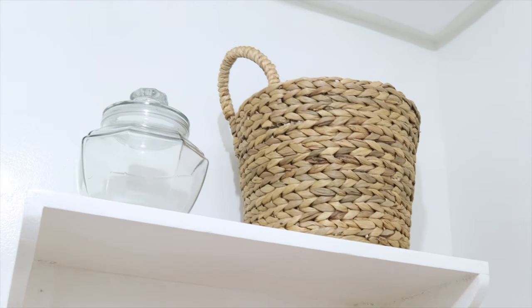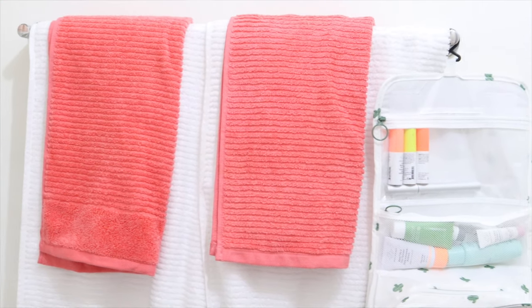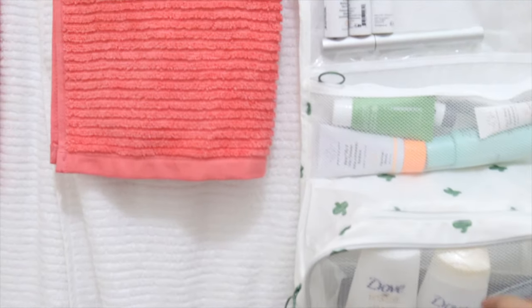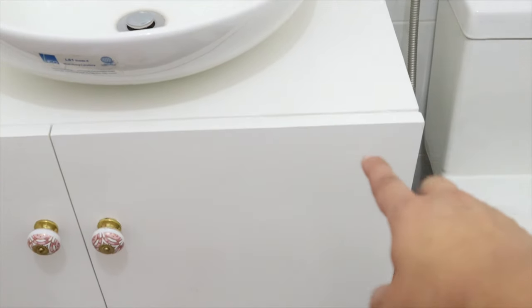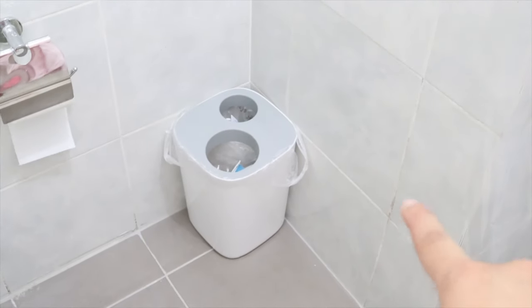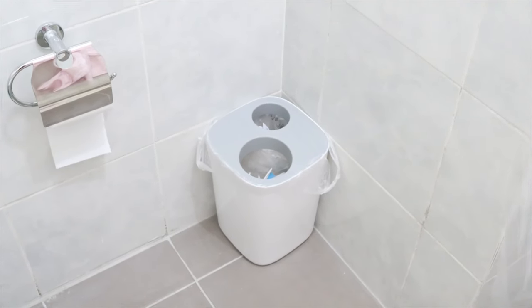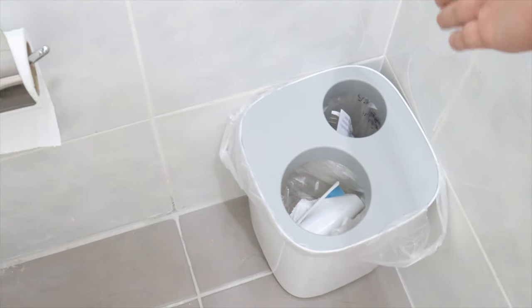That little basket is from H&M Home — it was on sale for 500 pesos, originally 1,199 pesos. I plan to put extra bathroom linen there, anything I need to store away. It still has a home decor look because of the basket. The towel rack came with the unit. I just have my towels there. I'm actually flying out tomorrow so I already packed all my toiletries, ready for my flight.